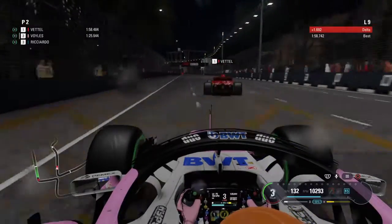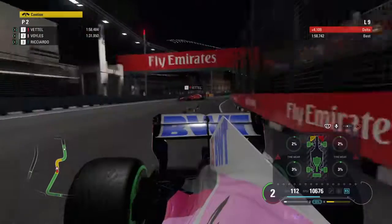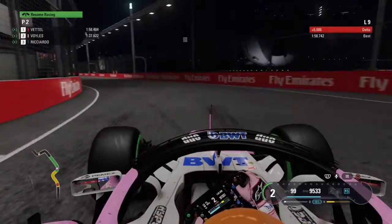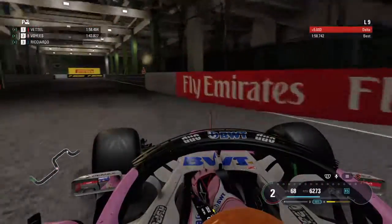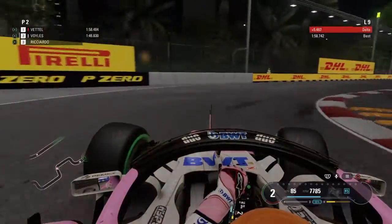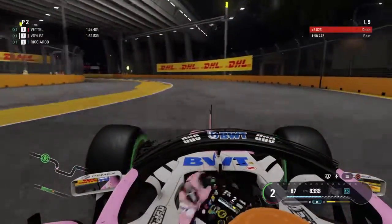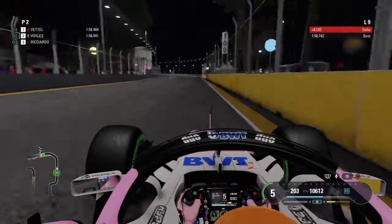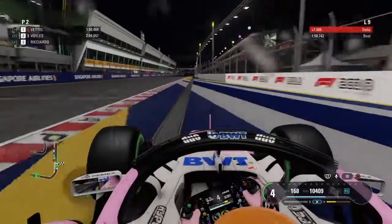Speaking of Seb, there he is. I need to start making points and gaining on Ferrari if we're gonna have any shot at winning the constructors - and I just slapped the freaking wall with the right front tire! Then Seb ran into me - Seb just crashed in front of me! Looks like he broke something. Now I've got a broken front wing. That means Seb's out of practice, he could be out of qualifying. Yeah, I've got a broken front wing - I've got problems.